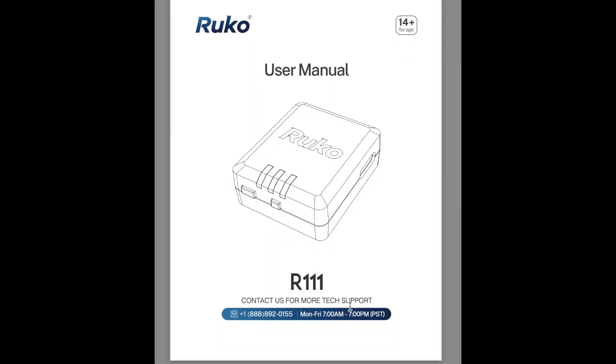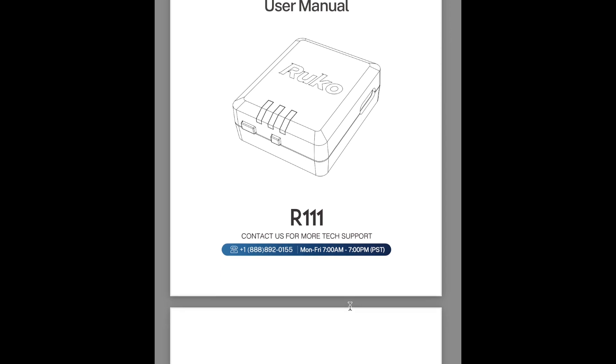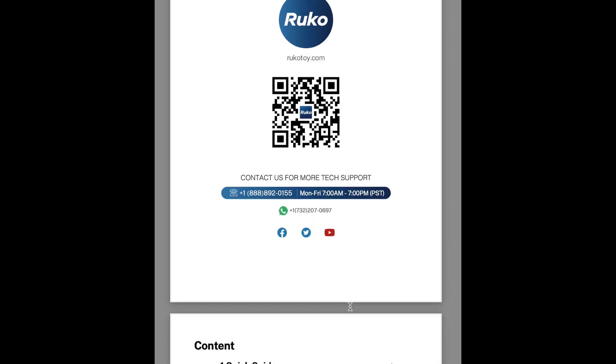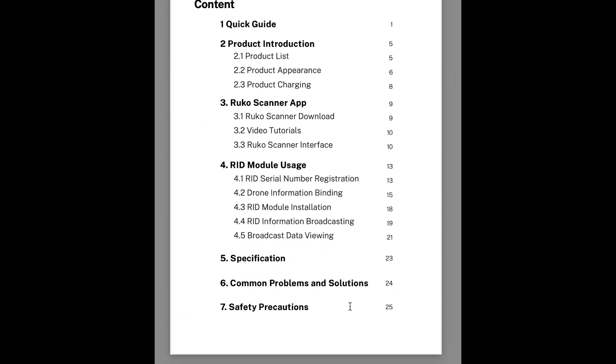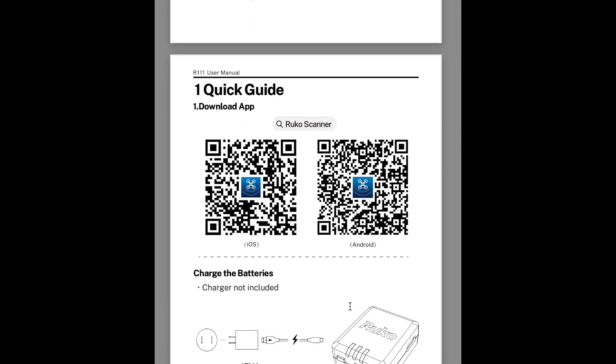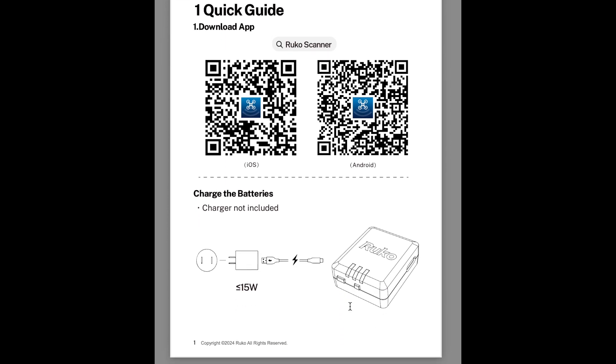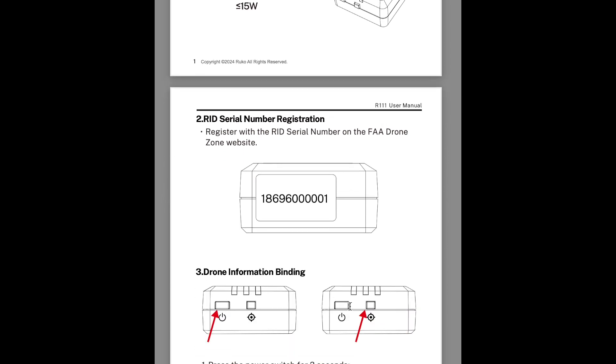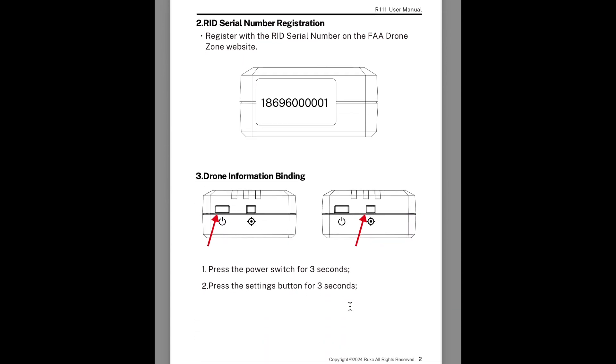Let's take a look at the very complete instruction manual that comes with this. It's an easy-to-use user manual with QR codes to get to various sections, a table of contents, instructions on how to get the app for Android and Apple, reminders to charge everything up, and your serial number is on the Remote ID module itself.